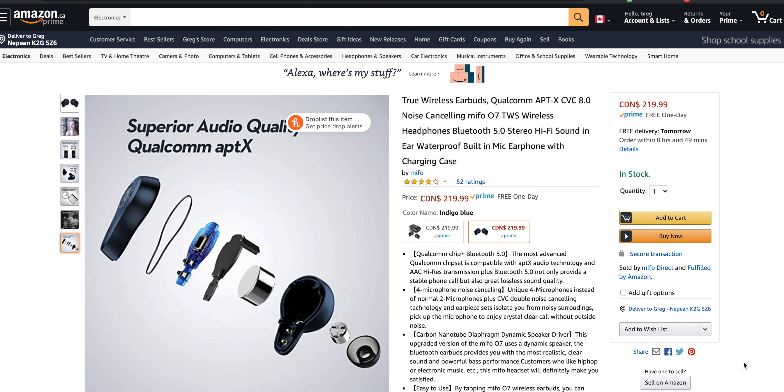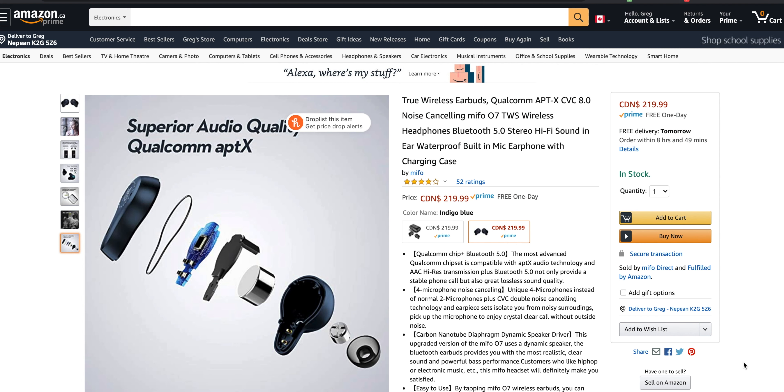Alright guys, so we are looking at a pair of Mifo O7s, TWS wireless headphones, Bluetooth 5.0. These are coming in at about $220 Canadian. These are definitely a little pricier earbuds than we normally do here, and they put you in the range of earbuds like the Apple AirPods.